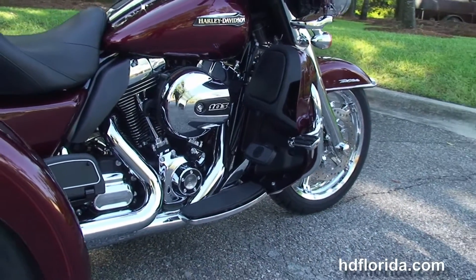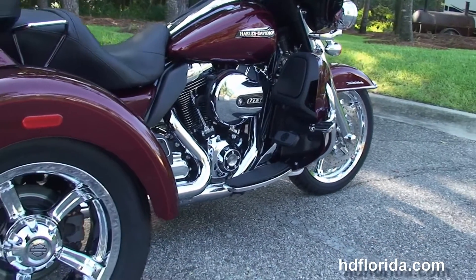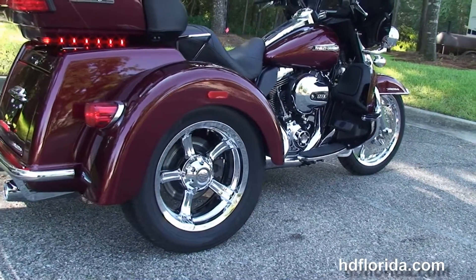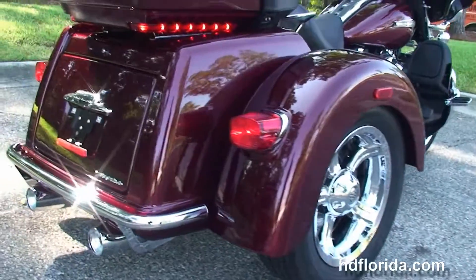We have the color matched lower fairings that have the radiators and fans tucked inside for the twin cooled, high output 103 cubic inch twin cam engine. Coupled to that we have a 6 speed transmission, full size rider and passenger floorboards, and a full set of matching upgraded chrome anarchy wheels.